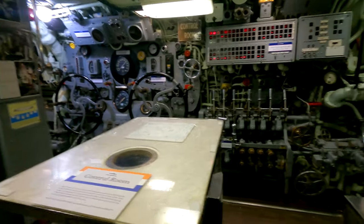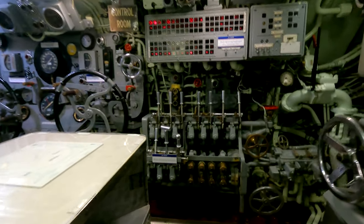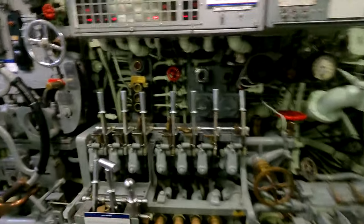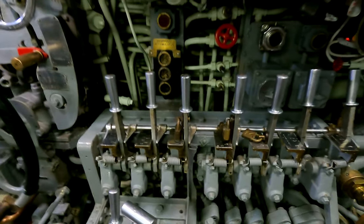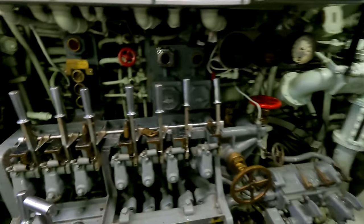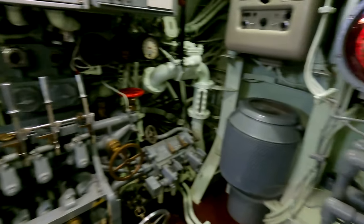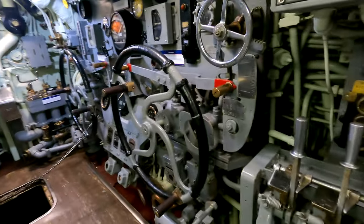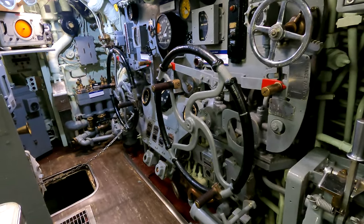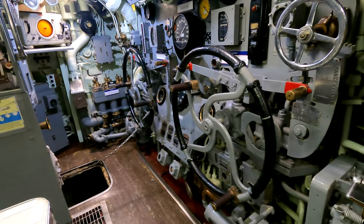This is the control room. Main hydraulic control is right here. They have them all locked up so we can't do any damage to the submarine. Here's the emergency steering. These sounds are from a submarine's propeller. Wow.